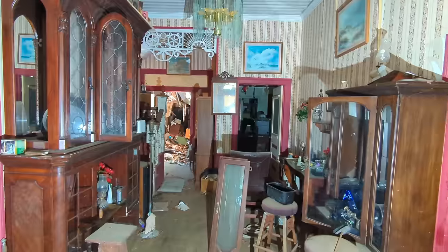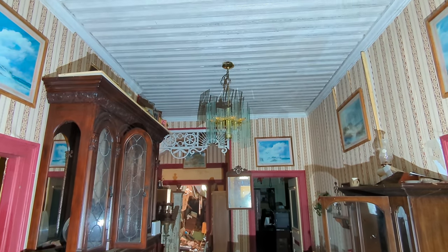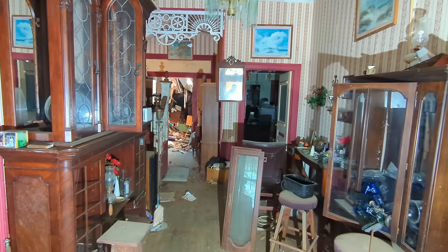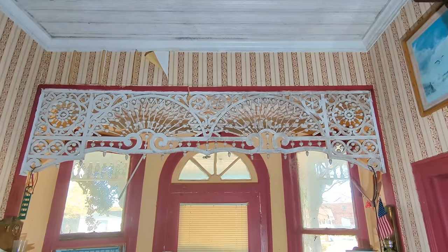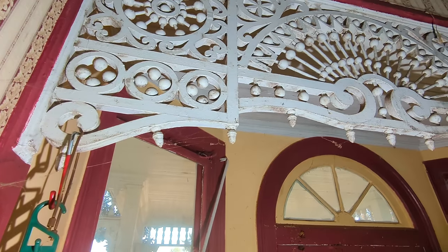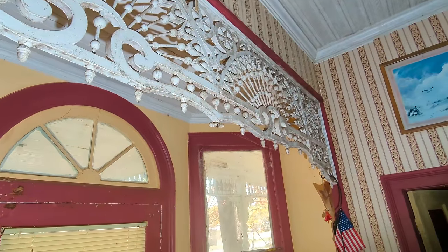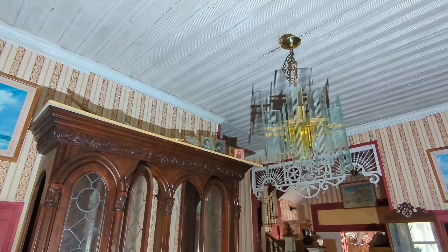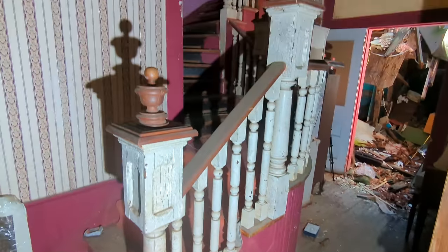We've made it inside this beautiful house — look at the architecture in here, there's so much to look at. I'm going to show you all the front door — look at that, all the pictures still up here. Check out this staircase we've got up here, this is amazing.